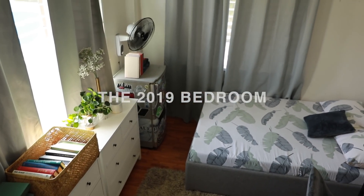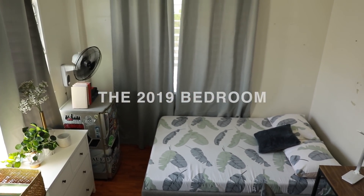First, we're gonna start off with what we're calling the 2019 Bedroom, and this is what we are going to work with.